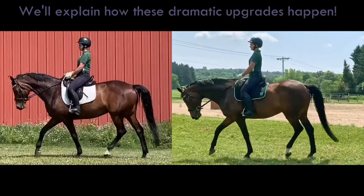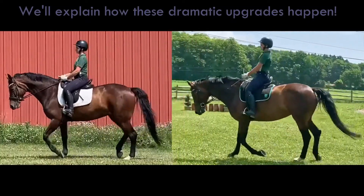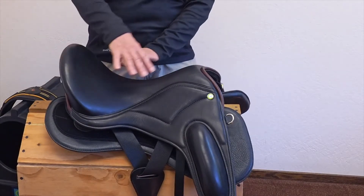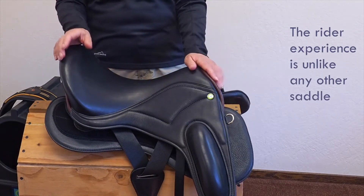So let's talk flapless today. I've been looking forward to making this video because we get to talk about the dramatic and really good things that happen to riders as soon as the flaps come off the saddle. To understand what we've done in creating the EQ platform, consider this: we've completely reinvented the saddle so that the rider experience on the top is completely different in our system from any other saddle.